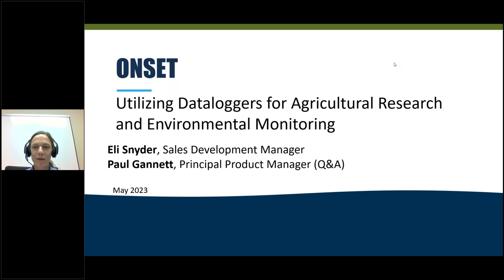Good afternoon, everyone. Welcome to a webinar hosted by ONSET. The title of today's webinar is utilizing data loggers for agricultural research and environmental monitoring. My name is Ellie Snyder and I'm going to be the main presenter today, joined by Paul Gannett, who is our principal product manager for the question and answer session.